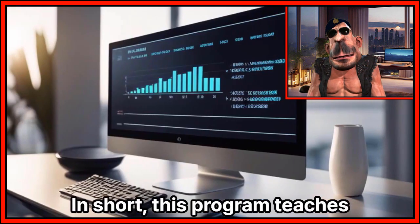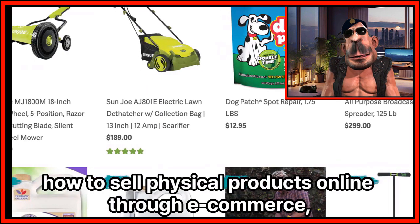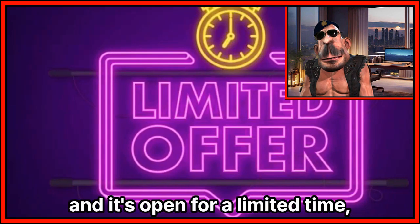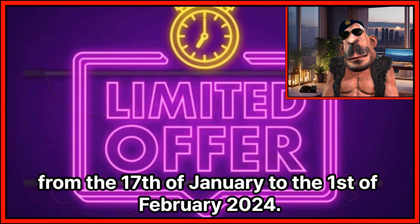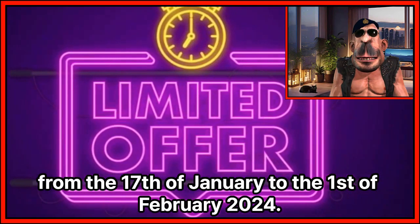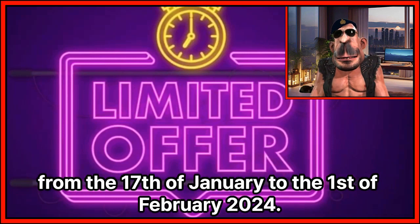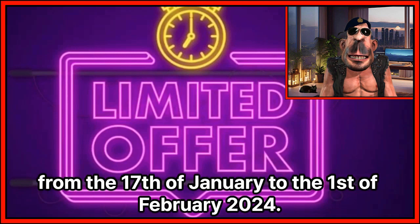In short, this program teaches how to sell physical products online through e-commerce, and it's open for a limited time from the 17th of January to the 1st of February 2024. If you like our review style, please subscribe to our channel and stay tuned for more videos on business opportunities and tools.